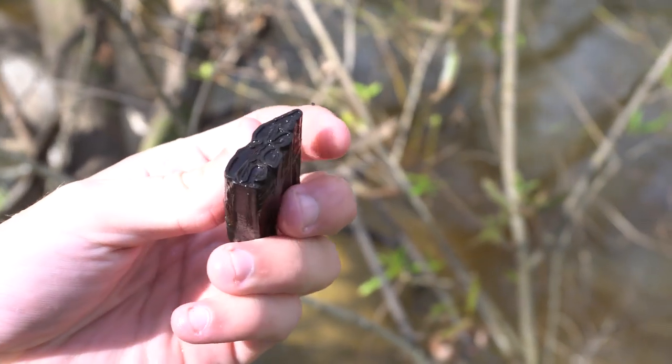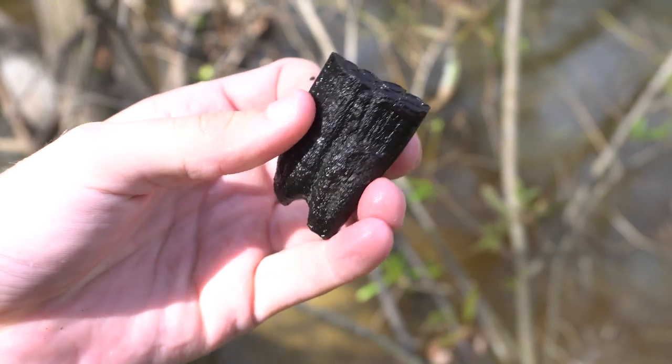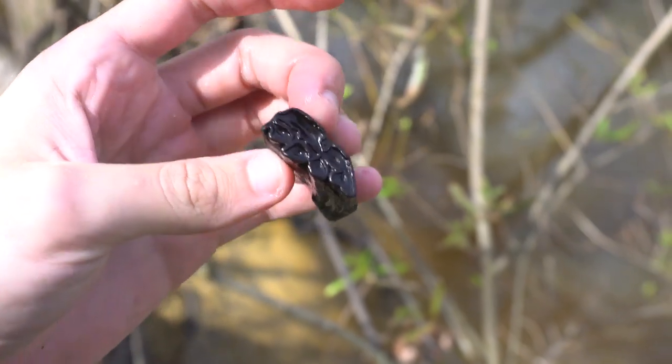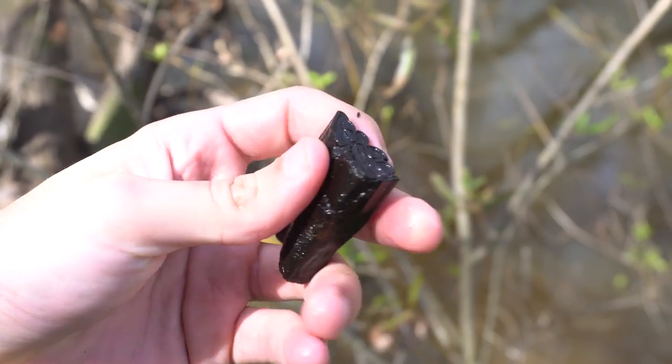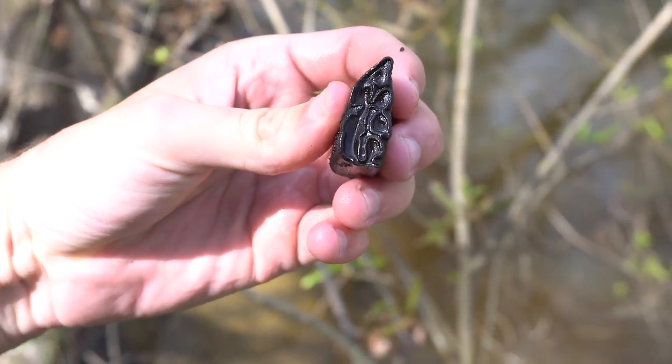And that is a really nice horse tooth. Lower in the back of the jaw would have been right - lower back, right jaw. Extinct ice age horse.